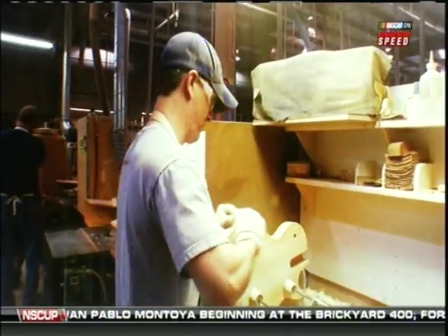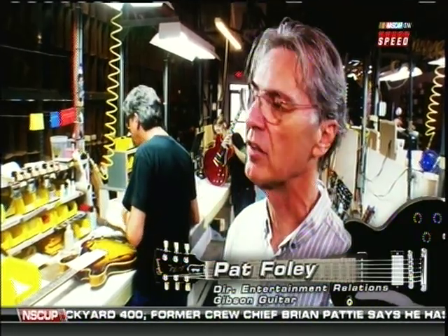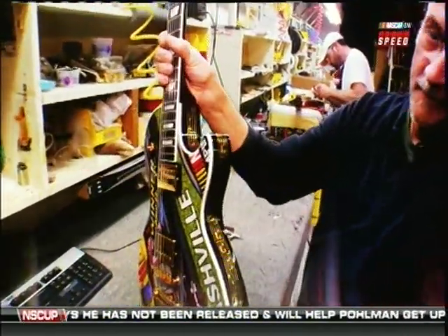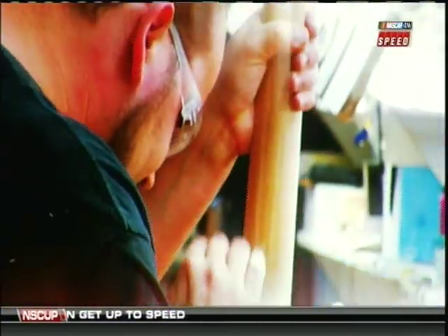I'm going to show you what a luthier does — a man or woman who makes a guitar. This building is Gibson's Custom Division, the best of the best. Gibson guitars are known throughout the world as the finest musical instruments made, and have been since the late 1800s. We use the finest woods and the finest craftsmen, and it all comes together right here.